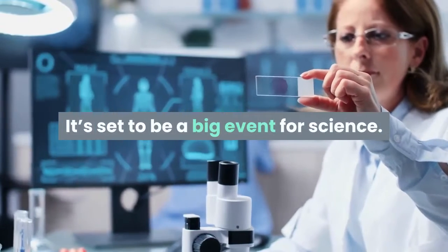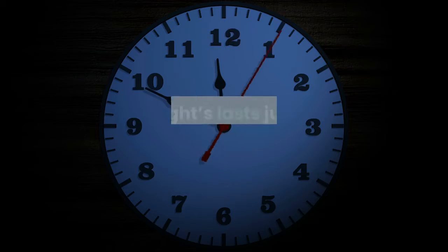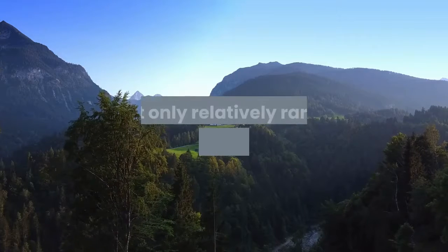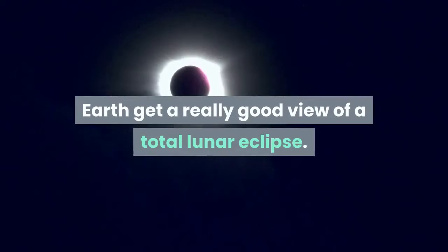It's set to be a big event for science. A lunar totality is a spectacular sight. Tonight's lasts just 15 minutes — get your location's viewing schedule using this map — making it the second shortest of the 21st century. There are more to come in the next decade, but only relatively rarely does any one place on Earth get a really good view of a total lunar eclipse.